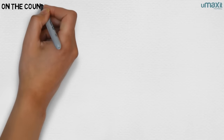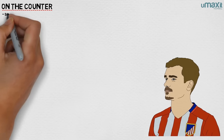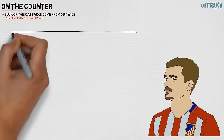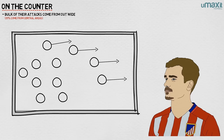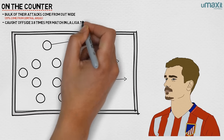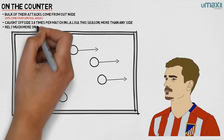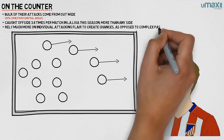Atletico Madrid are ruthless on the counter, and in Antoine Griezmann they have a lethally clinical striker. Madrid focus the bulk of their attacks from out wide, with only around 25% of their attacks starting centrally. Winning possession from the press, the full-backs and wingers will drive forwards before looking to release the strikers. Atleti have been caught offside 3.8 times per match in La Liga this season, more than any other side, indicative of their fast-breaking approach. With this style, the team rely much more on individual attacking flair to create chances, as opposed to complex passing moves.